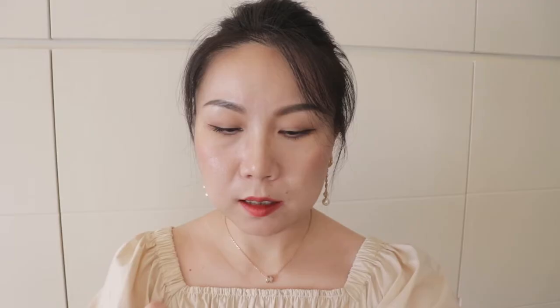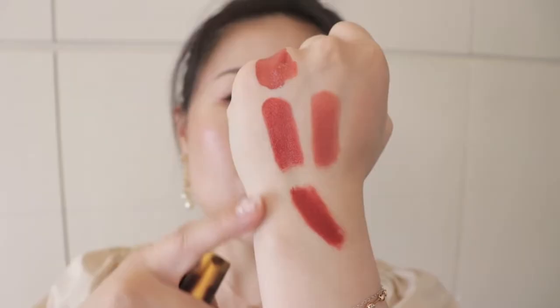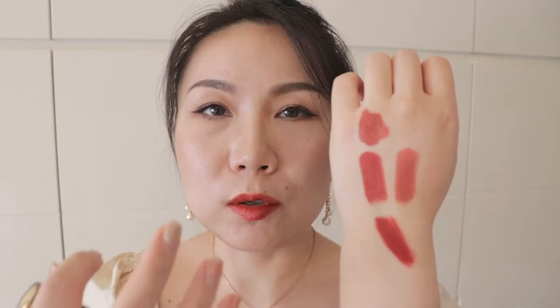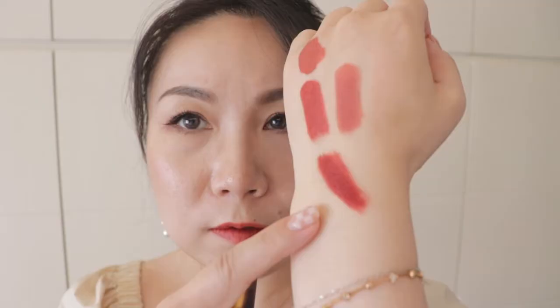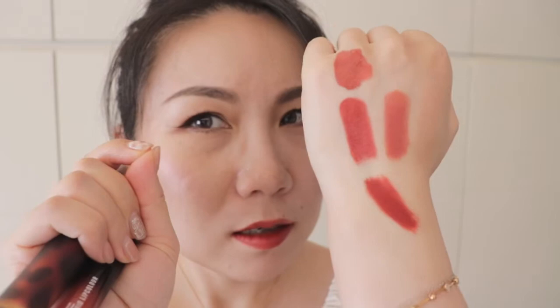This is MAC, this is Lancôme, and this is Juicy — they're all in the same color zone and all three are very winter/autumn-like. MAC has added a little bit more rosy-petal color in comparison to Lancôme. When you compare Lancôme with Juicy, Juicy is a very bright chilly orange-red winter color, whereas Lancôme has more rich redness compared to Juicy. Lancôme just has the right level of red and brown combined together.